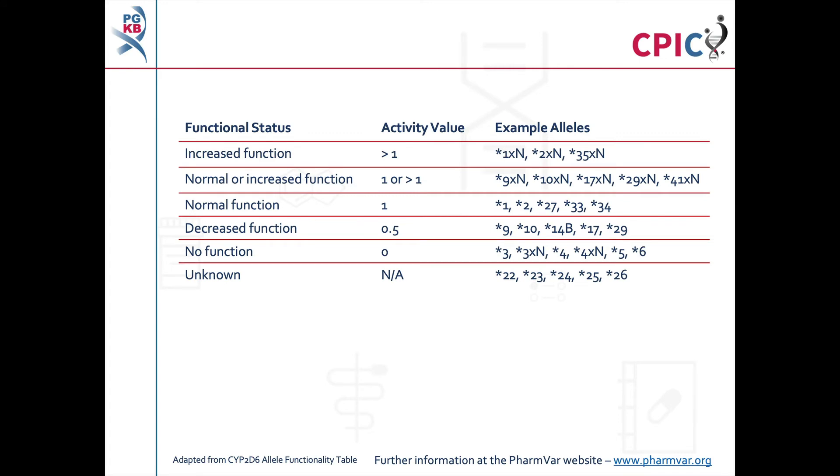There are almost 150 different CYP2D6 alleles, which are designated as star alleles. Each star allele can be assigned an activity value based on its activity level compared to the star 1 allele, which has an activity value of 1. This table gives the activity values of some CYP2D6 star alleles; it is based on the CYP2D6 allele functionality table available on the PharmGKB and CPIC websites. It is strongly recommended that you consult the full allele functionality table, as it gives further examples of alleles with their activity values as well as extensive footnotes and caveats that should be considered.